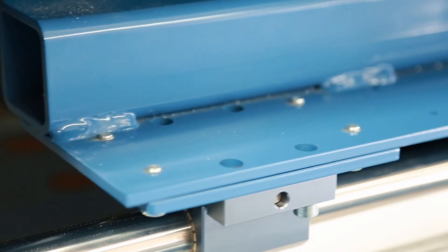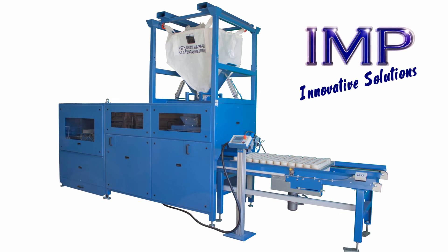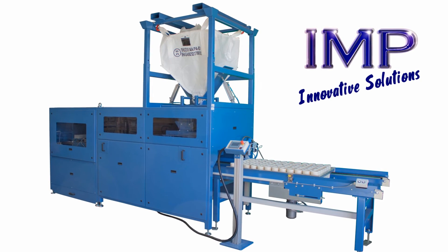Productivity is also greatly improved along with the precision and accuracy of the results. Contact IMP today for more information on this system and how it can add value to your business.